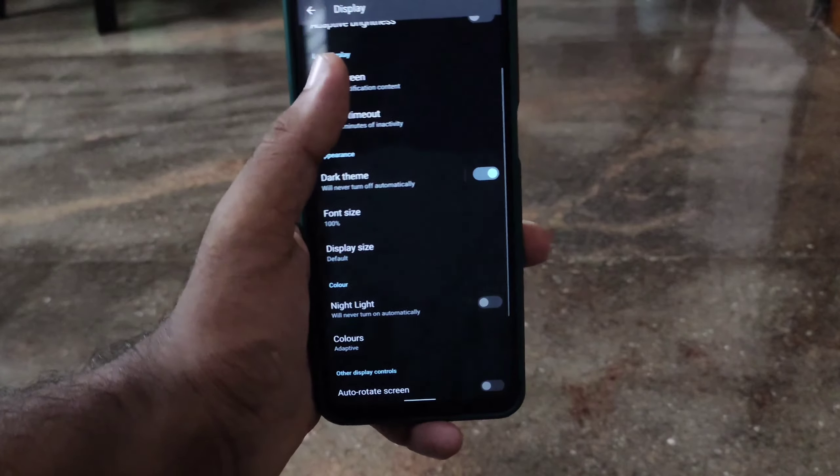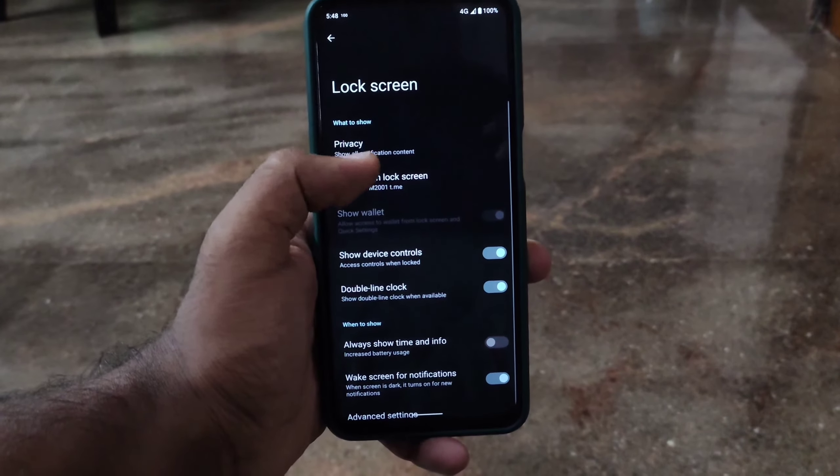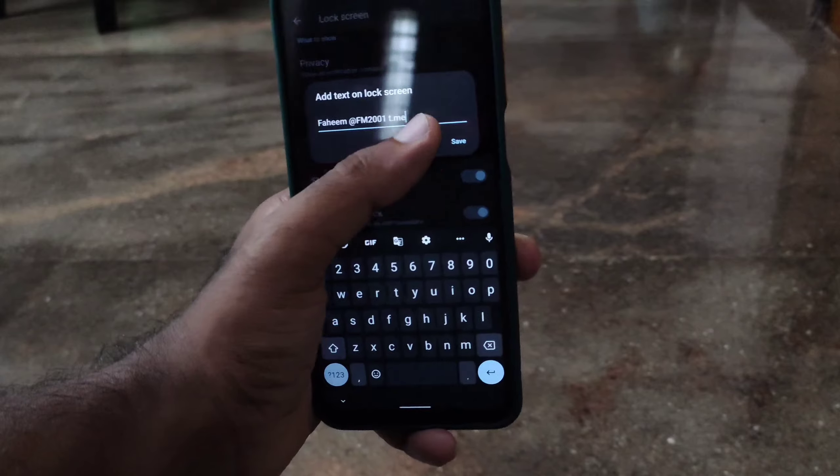You also get the usual stuff like double tap to wake, ambient display, small lock screen clock, owner info, and night light.